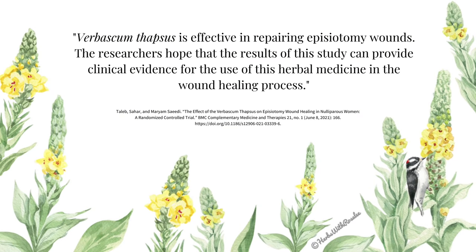A clinical trial published in 2021 showed that people using a topical cream of mullein on episiotomy wounds had significantly better results than those using a placebo. The study concluded that Verbascum thapsus is effective in repairing episiotomy wounds, and the researchers hope that the results can provide clinical evidence for the use of this herbal medicine in the wound healing process.